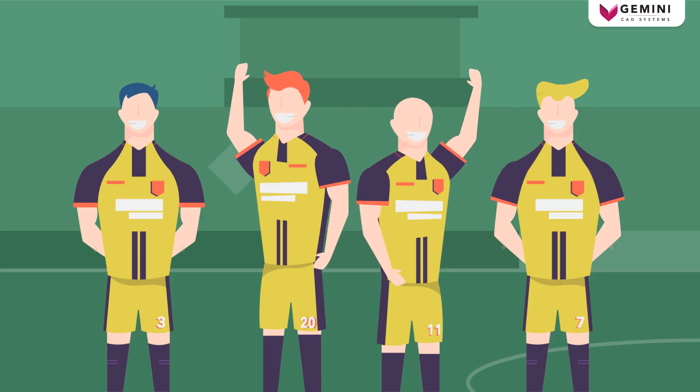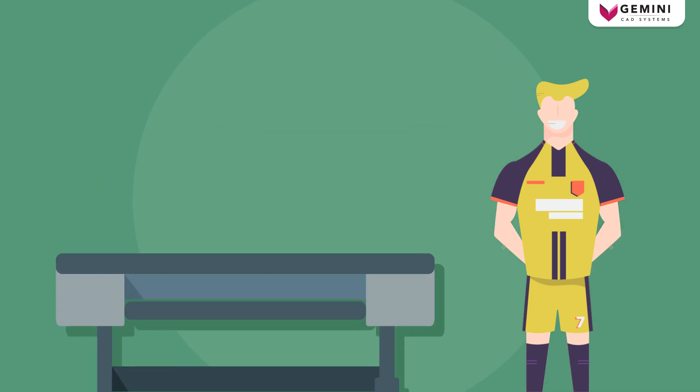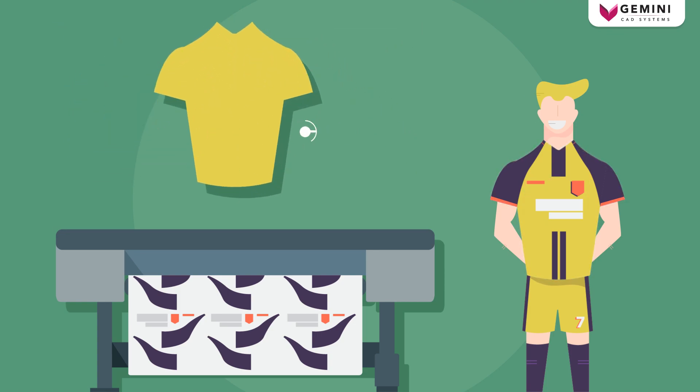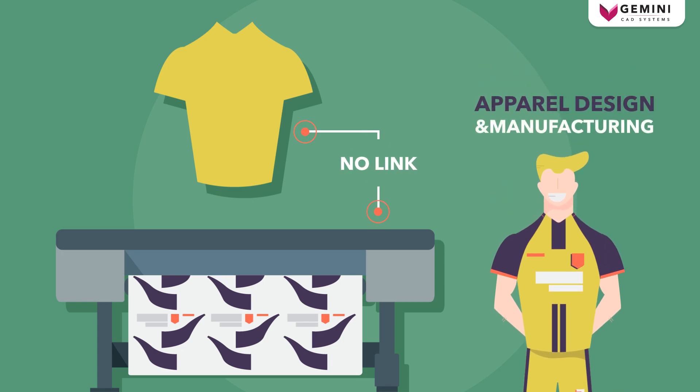In the business of custom printed sportswear, where the workflow is located at the border between printing and apparel, the digital textile printing technology kept itself totally separated from the tools used in apparel design and manufacturing.